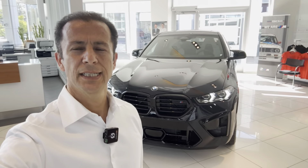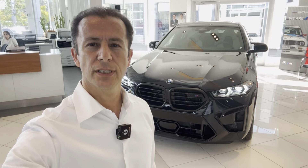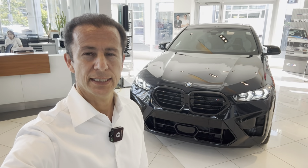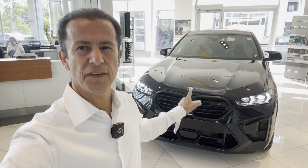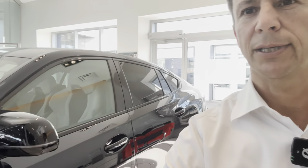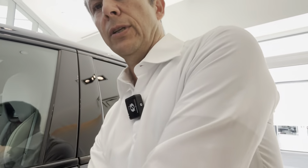Next is the X6M Competition, priced at $168,000. This is carbon black on gray interior — one black beast. It's absolutely fantastic. The look of this car is amazing, stunning. This is one of my favorite M cars or any car that we have available. Let's go and explore this X6M. I'm going to show you the interior as well.